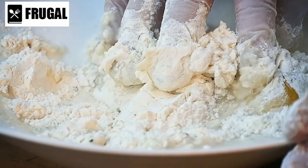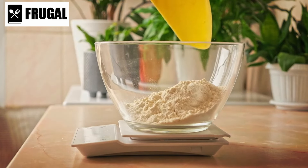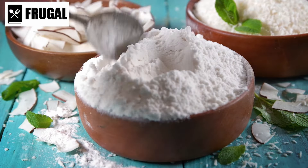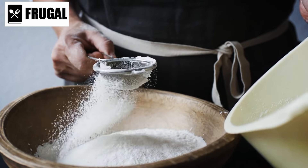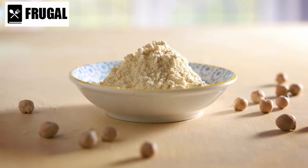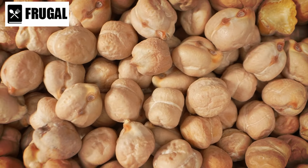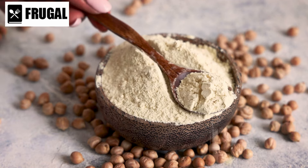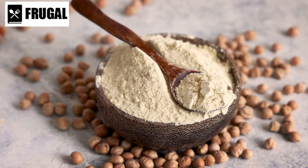Coconut flour, derived from dried coconut meat, is another gluten-free option that offers unique flavor and texture characteristics. It's exceptionally absorbent, requiring more liquid than traditional wheat flour in recipes. Coconut flour is high in fiber and low in carbohydrates, making it suitable for individuals following low-carb or ketogenic diets. Its subtly sweet taste pairs well with tropical flavors and is perfect for creating coconut-flavored treats like cakes, bars, and bread. Chickpea flour, also known as garbanzo bean flour, is made from ground dried chickpeas and is prized for its versatility and nutritional profile. Rich in protein, fiber, and micronutrients like iron and folate, chickpea flour adds a hearty texture and savory flavor to baked goods. It's commonly used in savory recipes such as socca, a type of flatbread, falafel, and savory pancakes, but can also lend a unique flavor and nutritional boost to sweet treats like cookies and brownies.